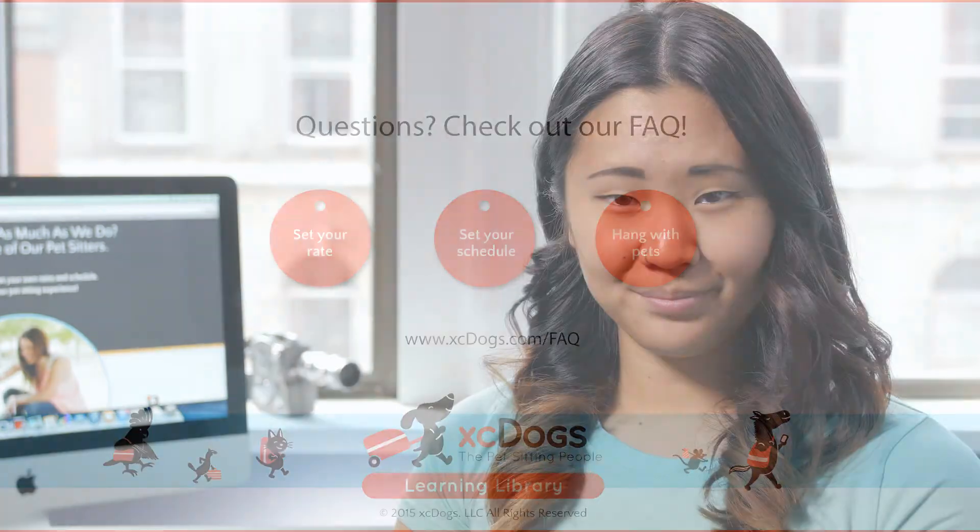To sum it all up, we want to keep your identity safe and make sure you get the money you earn safely too. The information we collect and the transaction process we use with Braintree Payments is very similar to how Amazon, eBay, and Uber operate. You can check out more about why we collect certain information at XeDogs.com/pet-host-FAQ. Thank you.